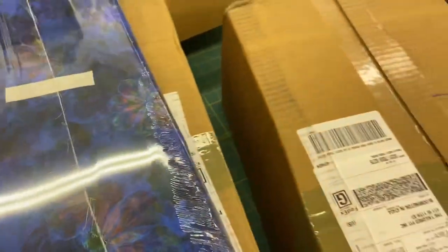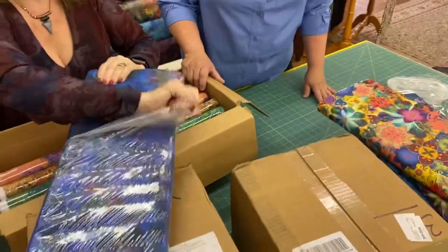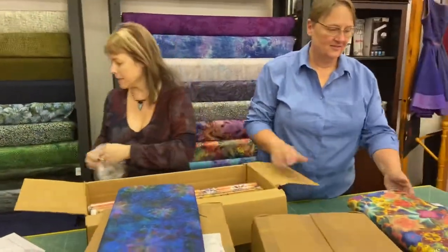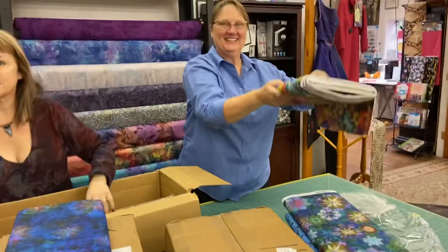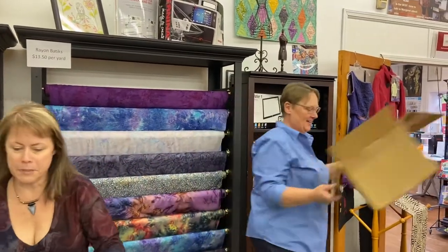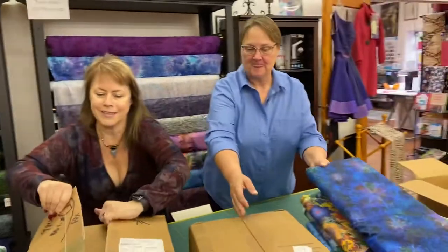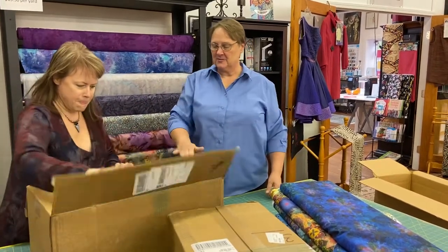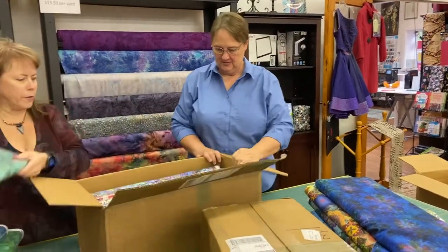It is so amazingly beautiful. When I saw this line in the pictures, and of course they had little samples of the fabric, it just didn't even do it justice. So we've got greens, and teals, and blues, and then we've got some more buds fabric. I think there's about seven SKUs like this in the bed — oh, there's the panel!